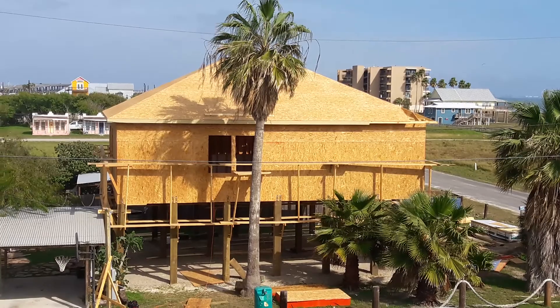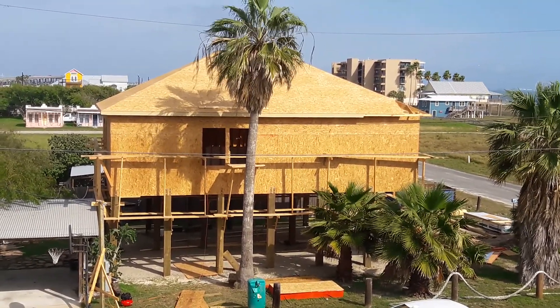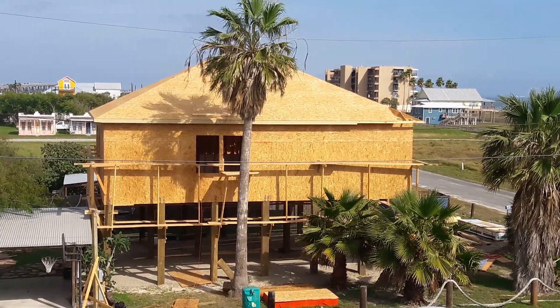We're looking forward to living in this new house, as well as hoping that the presence of this new house helps spur more new cottage development in this area.